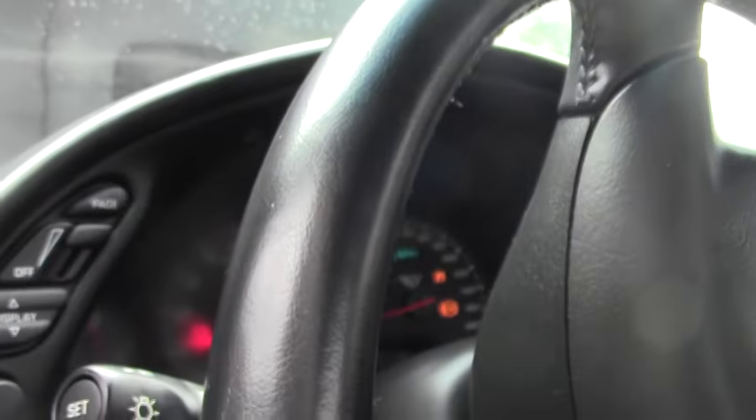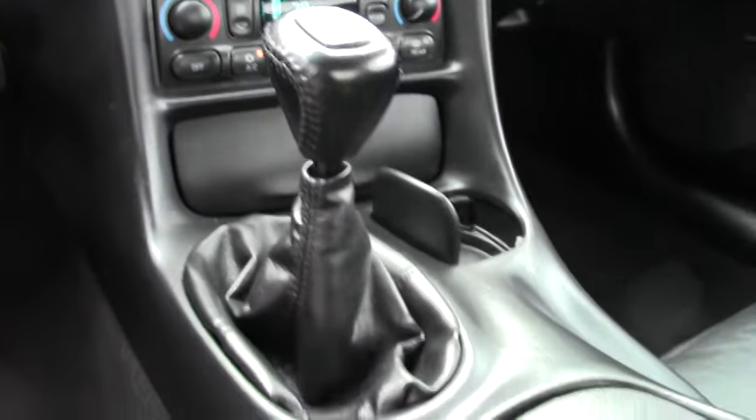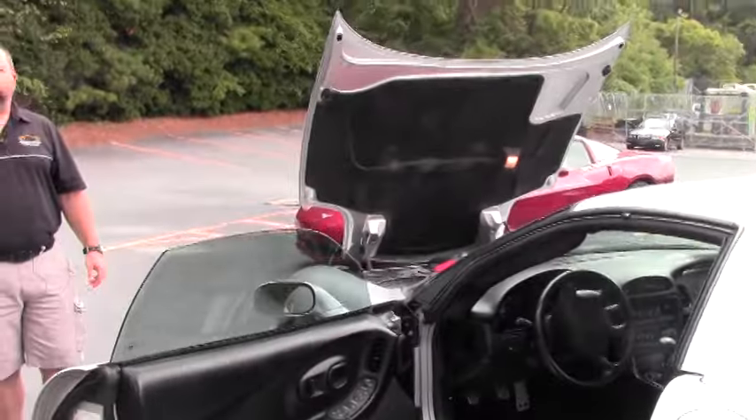This is a beautiful running and driving car. It does have the dual zone temperature control inside, the heads-up display, and of course the fact that it's a Z06. It's a six-speed manual transmission, for those of you that don't already know that. 405 horsepower.